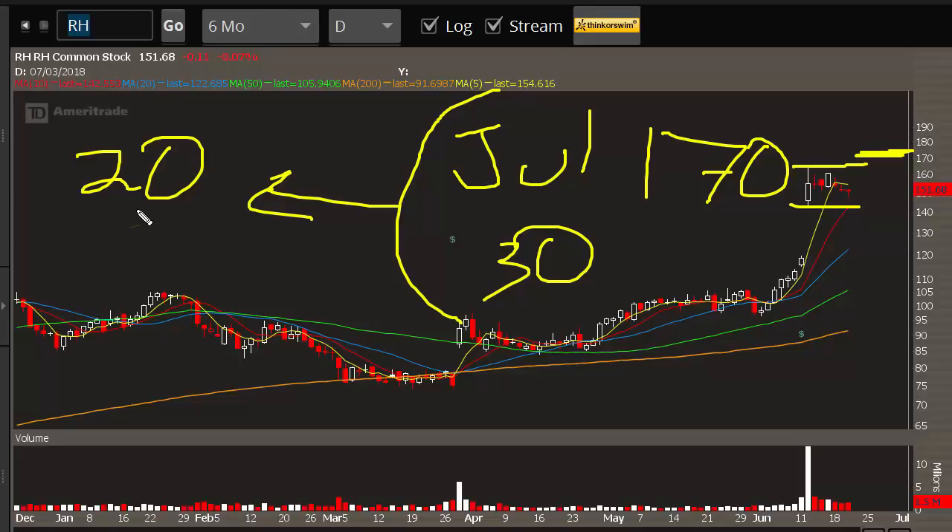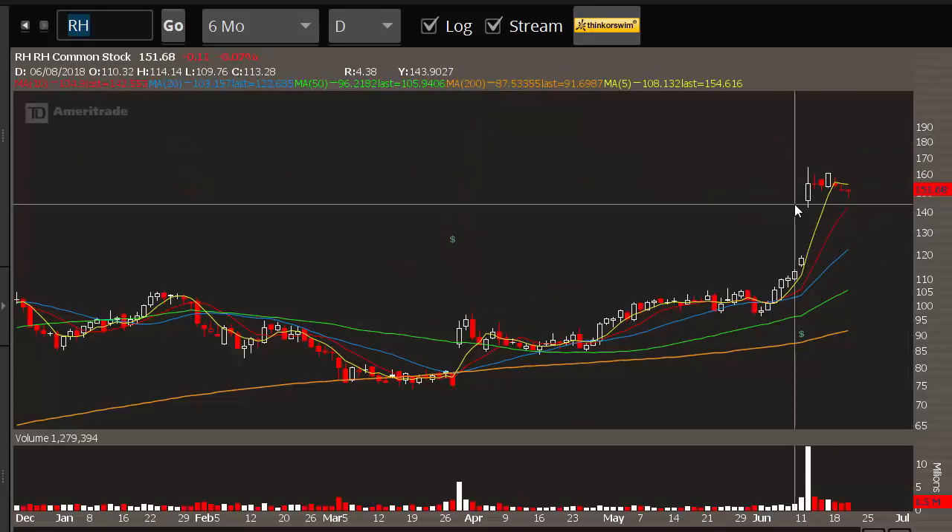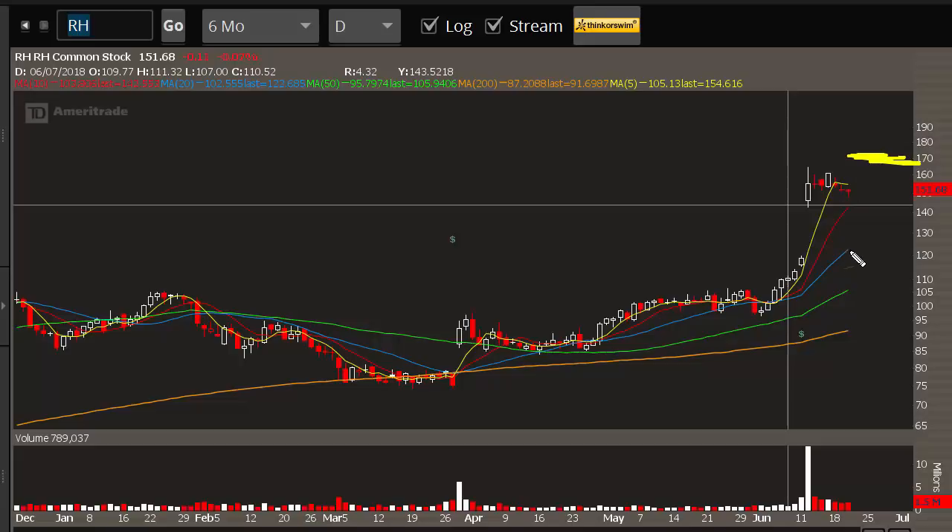The delta of an option is directly related to the expectation that it will expire in the money. So the options market is currently pricing a one-in-five chance that the stock will be above 170 going into expiration. To me, that seems very very low. Given how the stock has traded — the strong move on earnings and the 35% short exposure — the odds that we're going to be above 170 after options expiration is a heck of a lot higher than 20%, which means we want to consider net option buying positions.